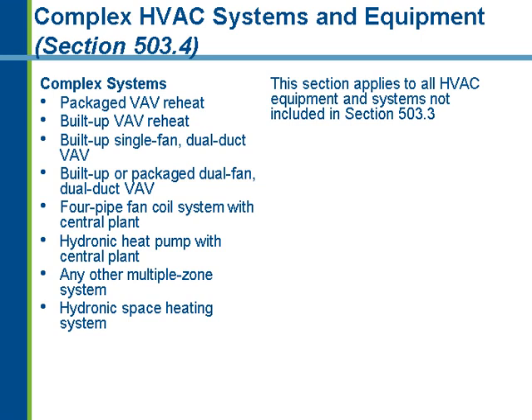From a complex system standpoint, anything that's not a simple system is considered complex. The shopping list for complex systems includes all variable air volume system types — packaged, built-up single-zone, dual-duct VAV, packaged or built-up dual-fan dual-duct VAV. Any variable air volume system or one system serving multiple zones is considered complex. Hydronic systems include four-pipe fan coil systems, two-pipe fan coil systems with chiller and boiler connected, and hydronic heat pump systems with a central plant.